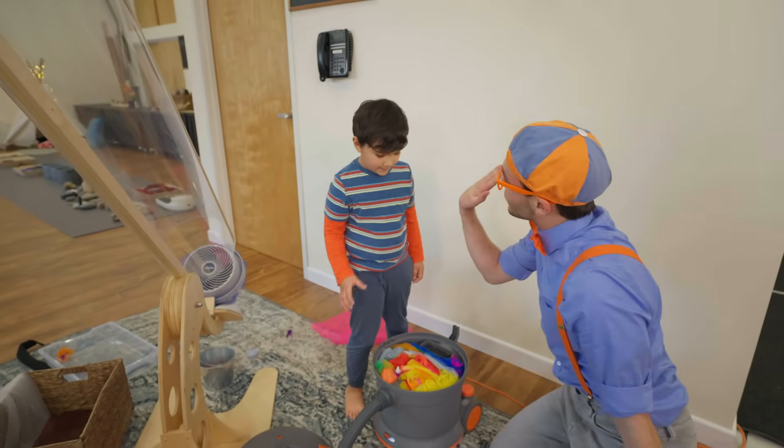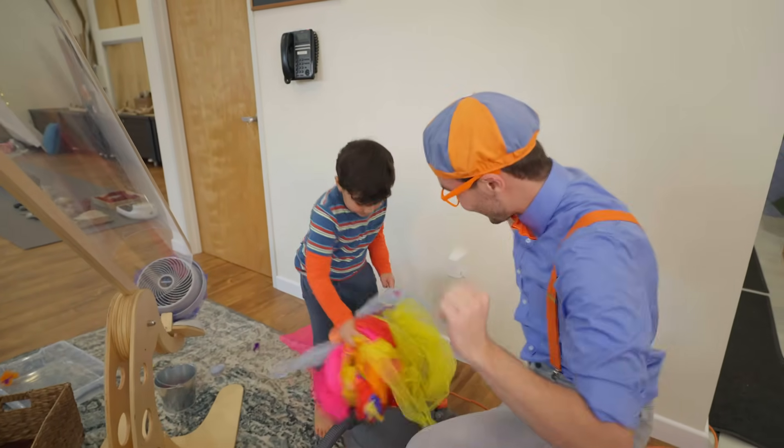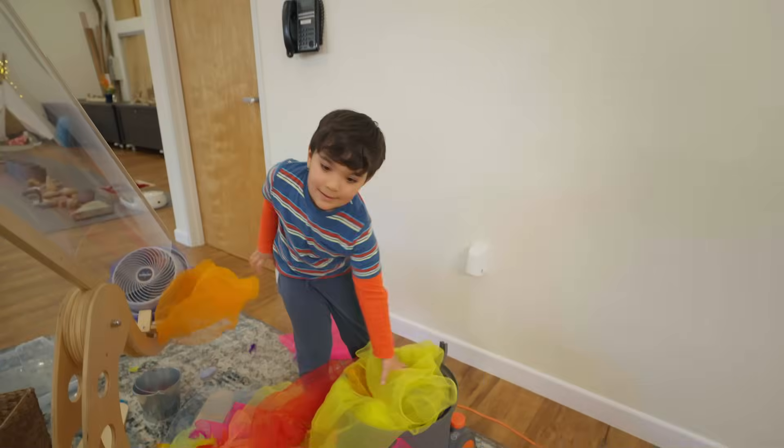That was so much fun. Thanks for playing with me. I'll see you soon! Bye-bye!